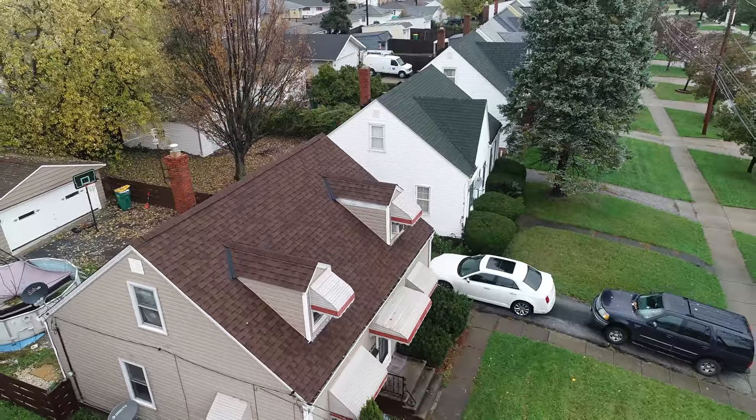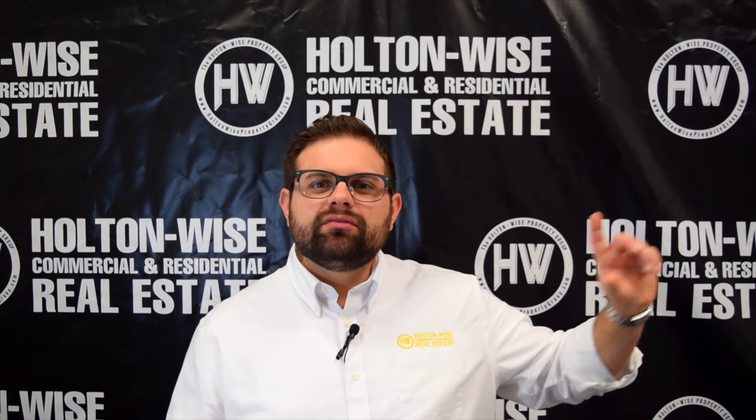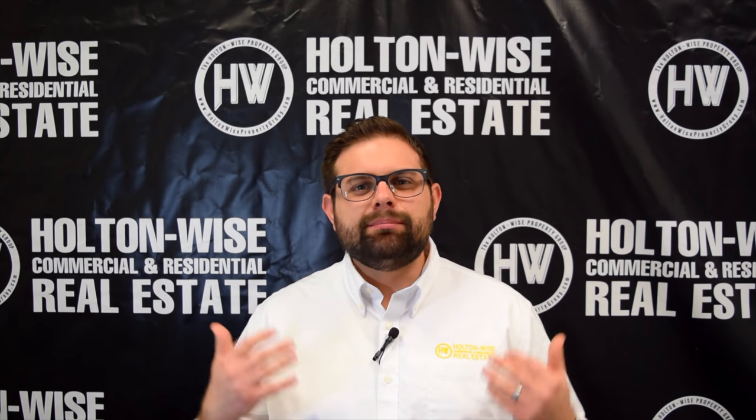On top of that, I really like this neighborhood. As a matter of fact, we just put out another video a couple weeks ago with a similar asset in Maple Heights. Let's take a look at some of that footage to hear my thoughts on Maple Heights.